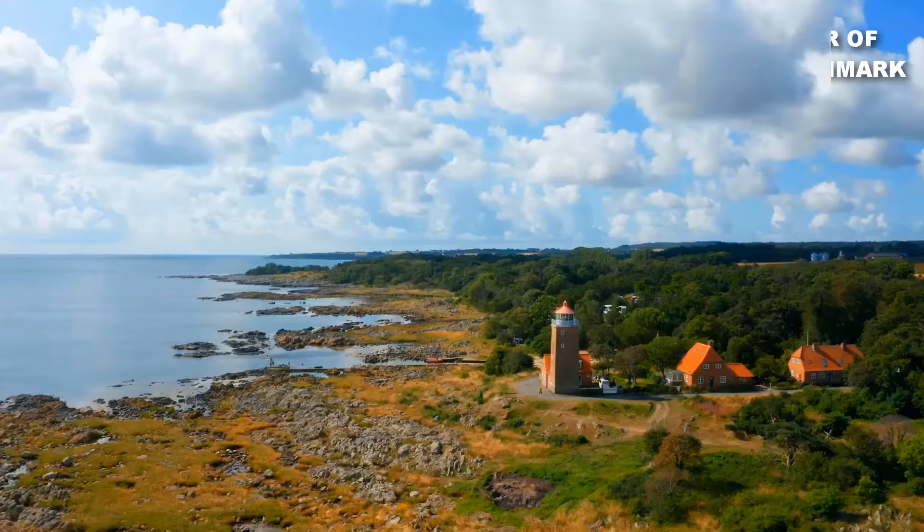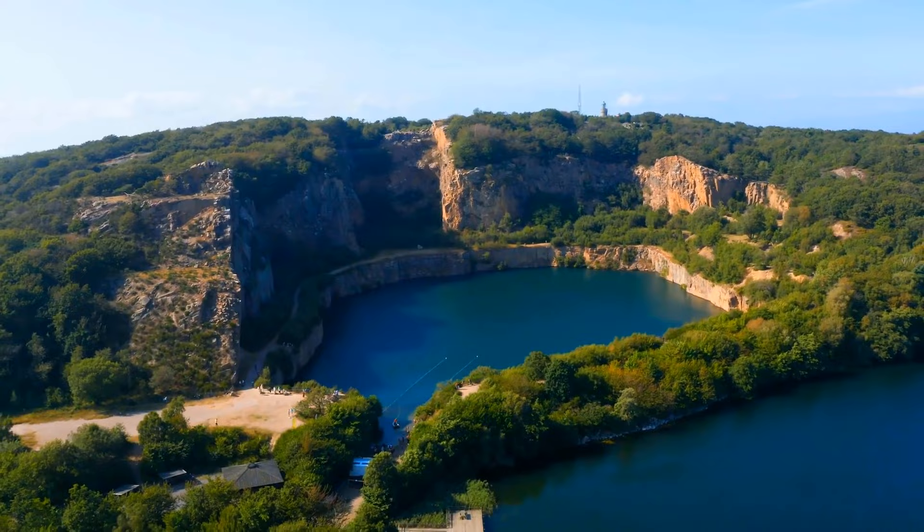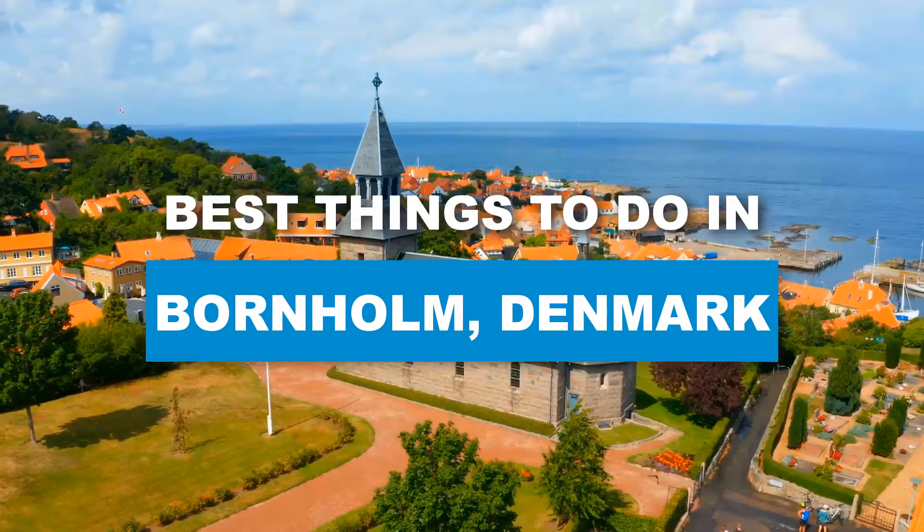Did you know that Bornholm boasts the highest number of sunny days in Denmark? Delight in the island's exquisite life, which has inspired artists and nature enthusiasts for generations. Here are the best things to do in Bornholm, Denmark.